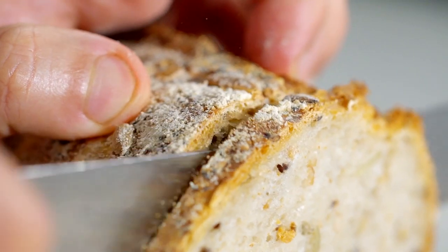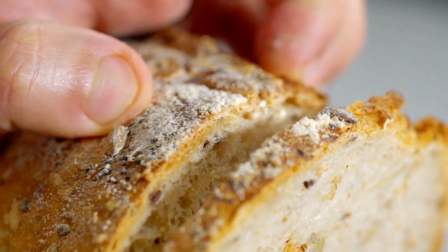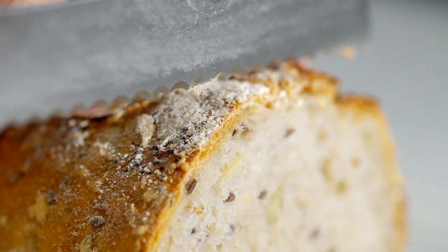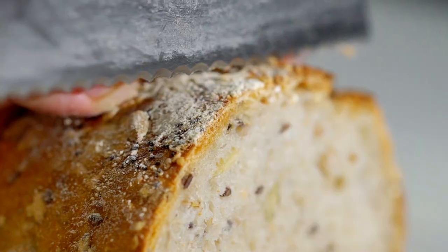One of the benefits of Carbonot bread is its low glycemic index, meaning it doesn't cause a spike in blood sugar levels like traditional bread does. This makes it a good option for those with diabetes or those looking to manage their blood sugar levels.